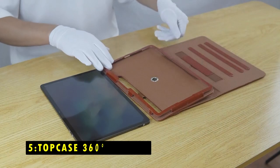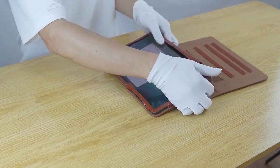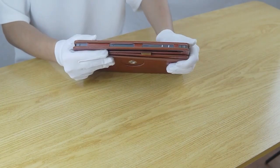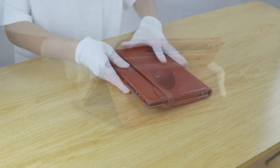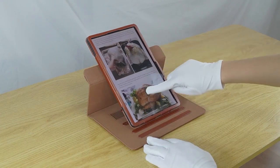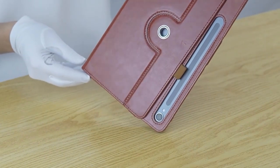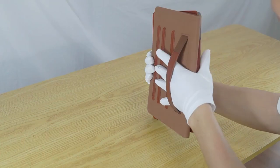At number 5 is the Top Case 360 Degrees Rotation. The Top Case 360 Degrees Rotation Case for the Samsung Galaxy Tab S10 provides excellent flexibility and protection. Its standout feature is the 360-degree rotation, allowing you to effortlessly switch between landscape and portrait modes for reading, typing, or watching videos. The case also supports auto-sleep and wake mode, helping conserve battery by automatically waking the tablet when opened and putting it to sleep when closed.